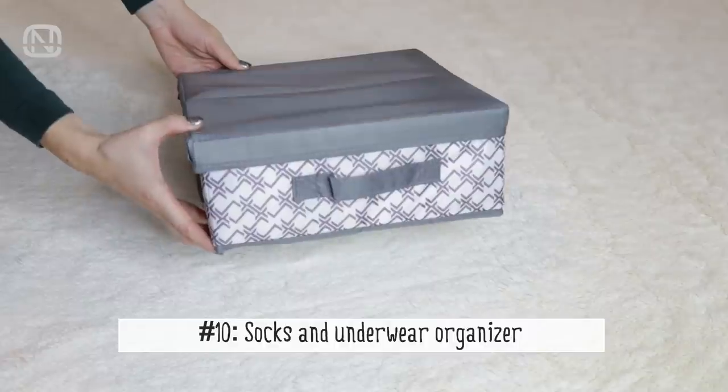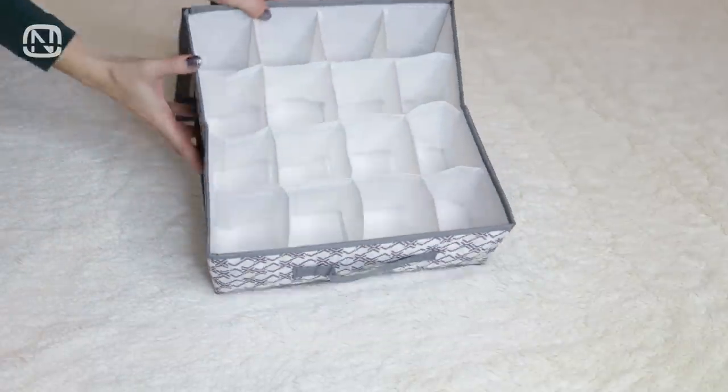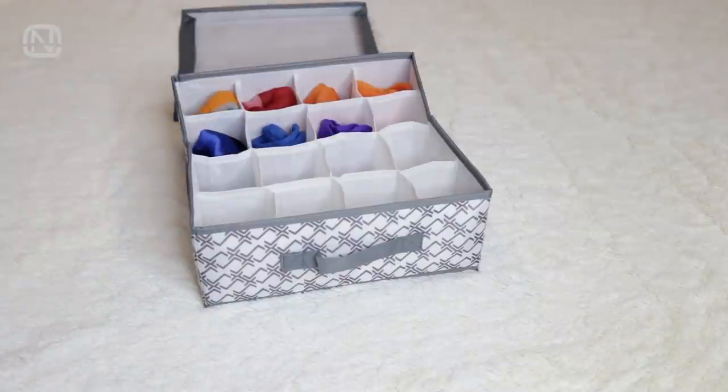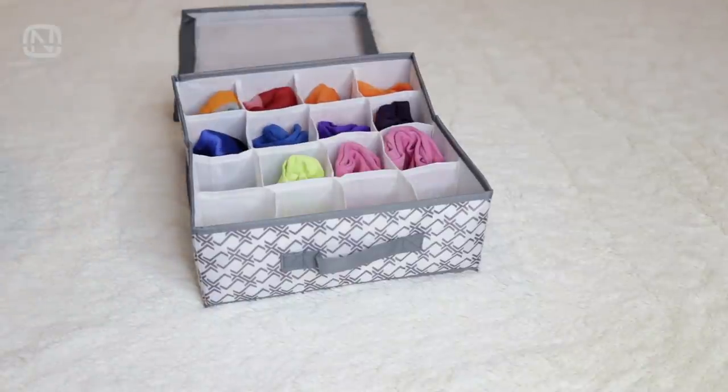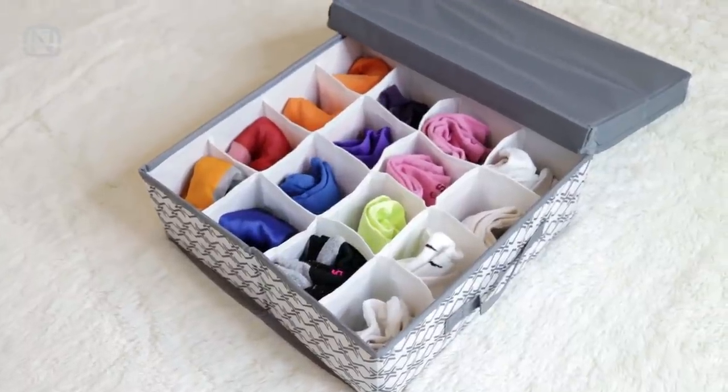I don't think I have to name all the advantages of the divider boxes. We all know that they can be used to store anything. That's why a gift like this will be useful in any household. People who love to organize a house will instantly find a job for this box, and it will serve them faithfully.